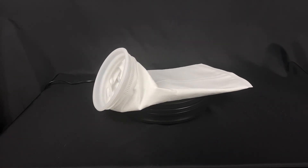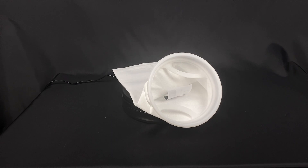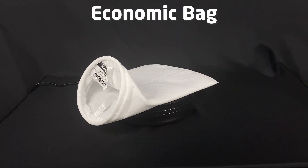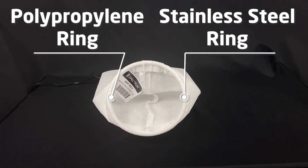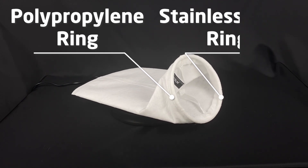Did you know choosing the right neck seal is key for optimal performance? Well it's a good job we have a variety of options to suit your specific requirements. Our economic bags have an option of four neck styles: a polypropylene ring or a stainless steel ring, a reliable choice for durability and chemical resistance.